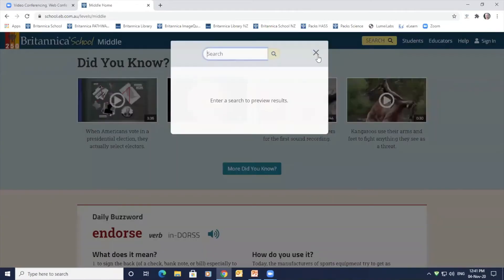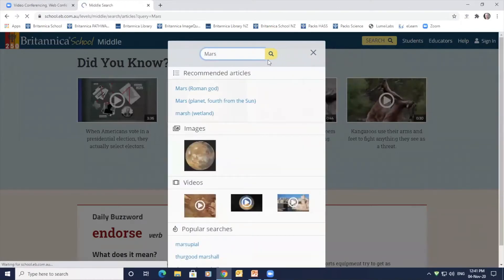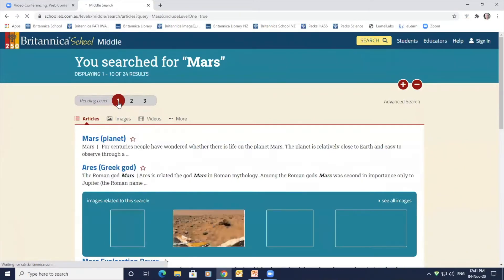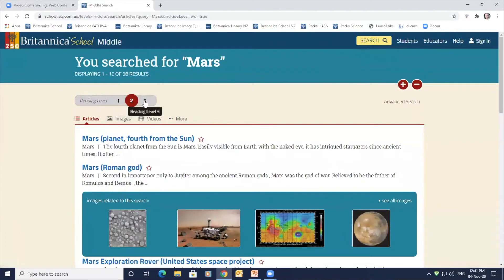Using the search button, I am typing in the word Mars and clicking enter to locate content related to Mars across all of Britannica School. The search results are displayed in the current level; however, students can navigate between all three levels to differentiate content, consolidating their research in level 1 and then extending their ideas by navigating up to level 2 and 3.